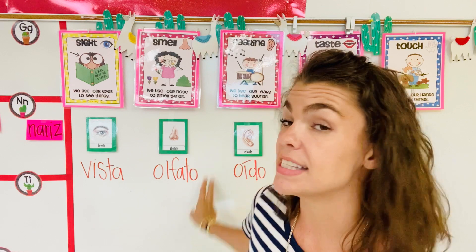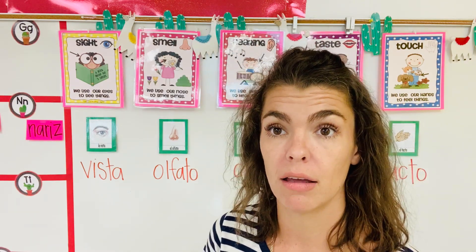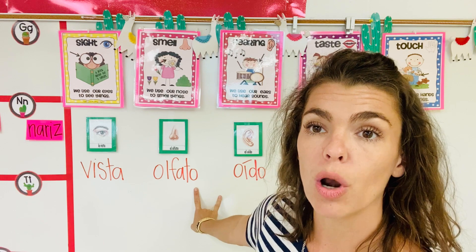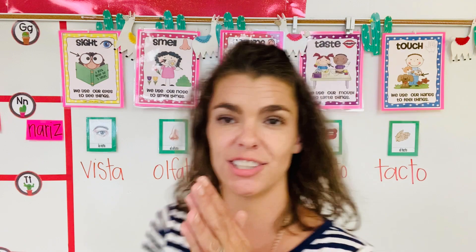Our next sense with our nariz — in English is to smell. En Español is olfato. Say it with me: Olfato. One more time: Olfato. Muy bien.